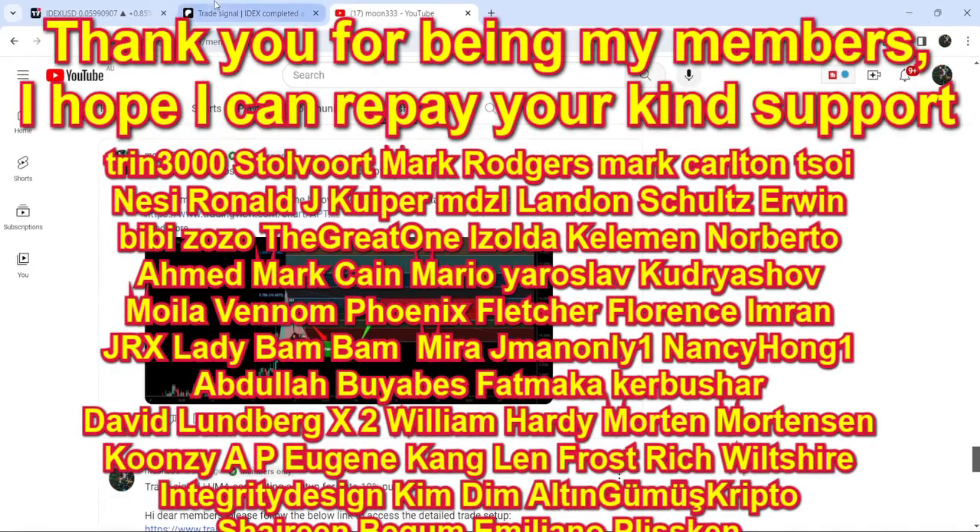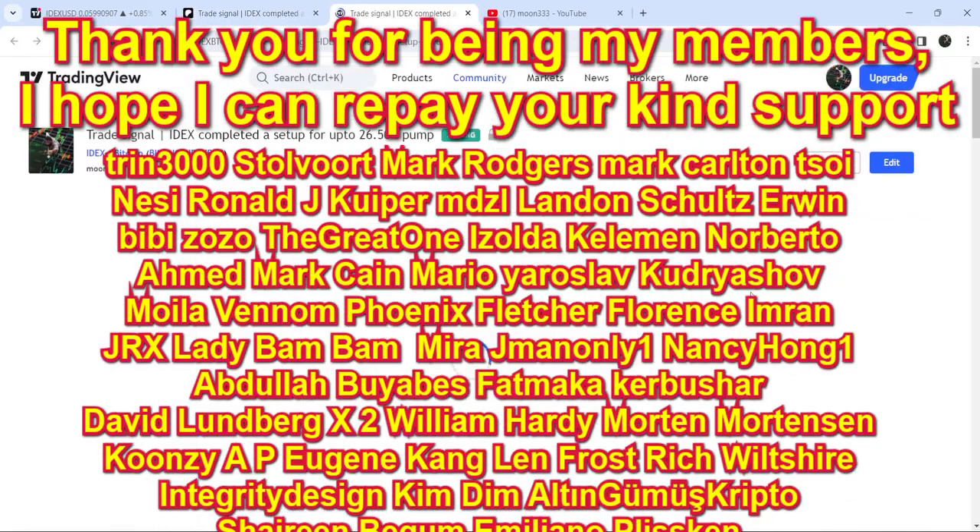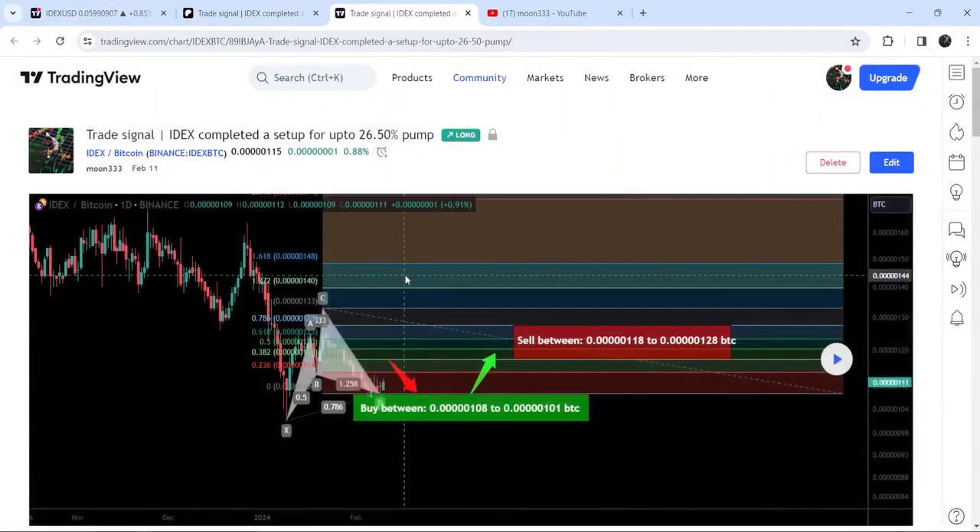Let's start the analysis. First of all, let me begin with my most recent trade signal for IDEX that I shared on the 11th of February 2024 with my members. This was a harmonic bullish reversal cipher pattern that IDEX formed with the Bitcoin pair on a daily time frame chart.